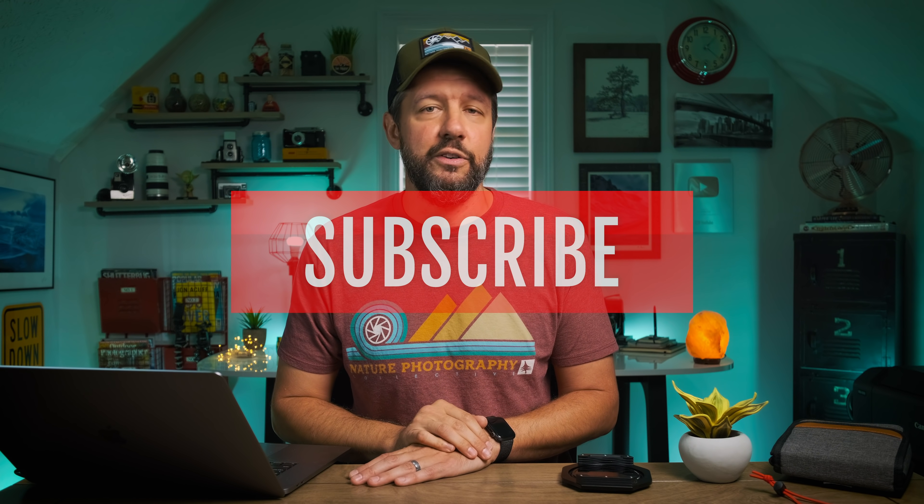To enter the giveaway, all you have to do is make sure you're subscribed to the channel, like the video, and leave me a comment letting me know what your favorite thing is to photograph in the outdoors — whether it's mountains, woodland, seascape, waterfalls, whatever the case may be. I'll pick the winner from the comment section and announce it in next Wednesday's video. If you have any questions, leave them in the comment section below and I guarantee I'll get back to you. If you enjoyed this week's video, please give it a thumbs up and subscribe to the channel if you're not already. As always, I really do appreciate you watching, and I'll see you all next Wednesday.